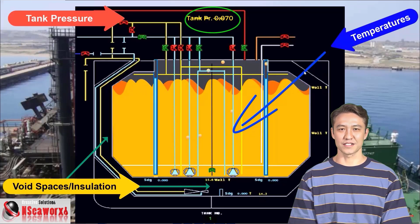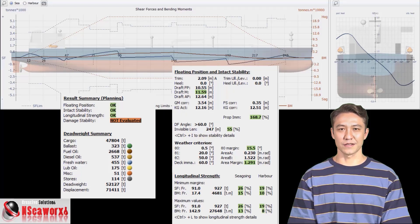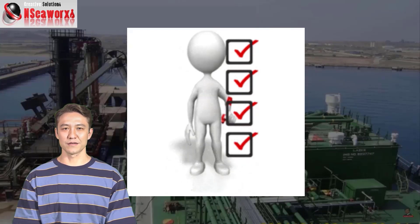Controlling the ship's stability is of utmost importance. When you are discharging cargo and simultaneously ballasting, your stability is dynamic — changing at every moment. You must ensure you are always complying with safety regulations at all times.